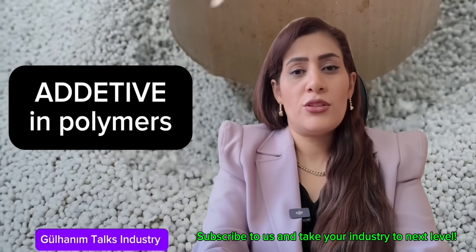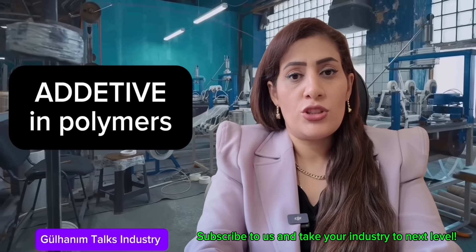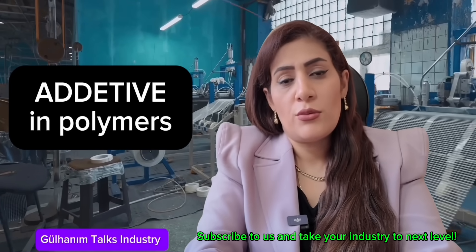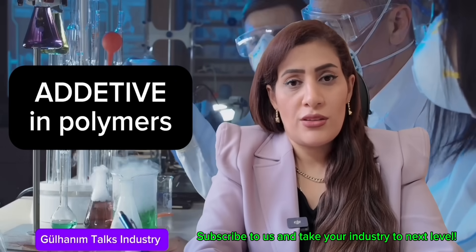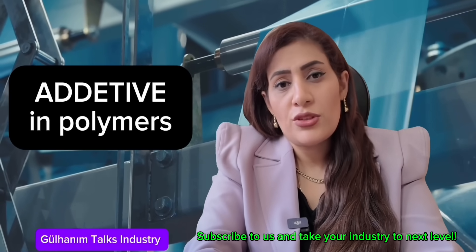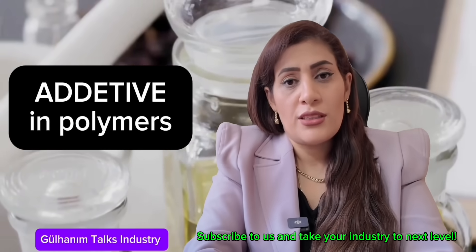Additives are the most sensitive and dangerous materials for your polymer production line. Do you know how much additives can impact your polymer production line? A single additive can disrupt all the settings of your production line, and an additive can either greatly improve or severely decrease the quality of your product. An additive can change your entire energy consumption, the volume of your raw materials, and have a significant impact on your product's shelf life and quality.